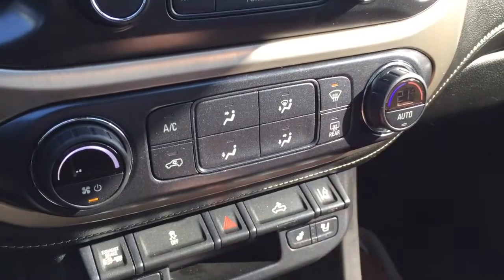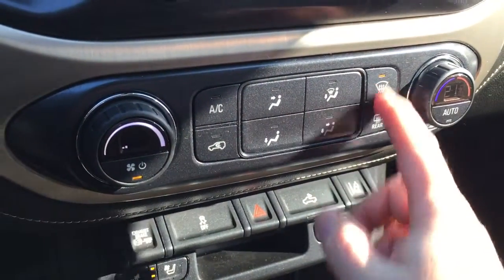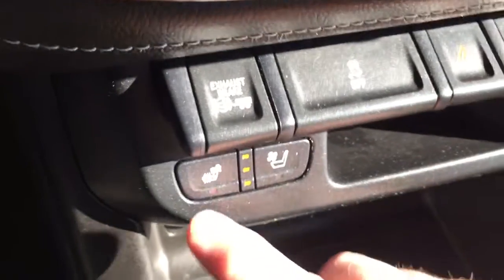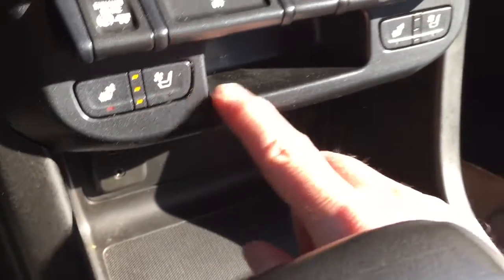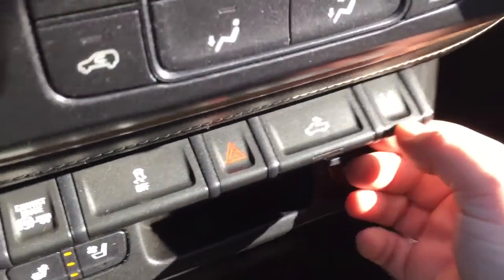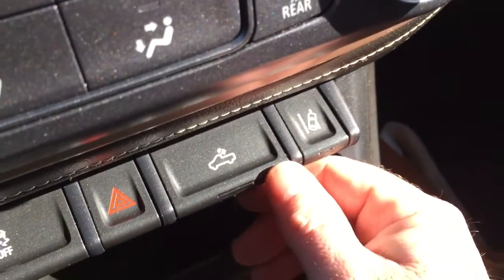You've got the AC button, temperature controls, fan speed operator, and front and rear defrosters. There's also an exhaust brake. You do have heated and cooled seats on both the driver and passenger side. You also have the lane departure warning system, so that's going to let you know if it's safe to make a lane change in traffic.